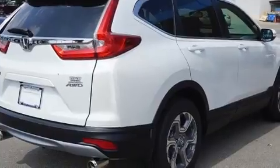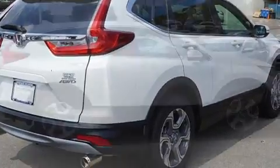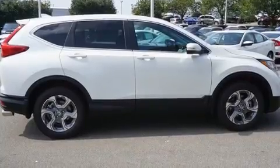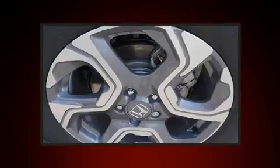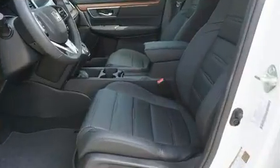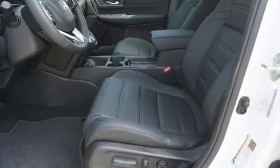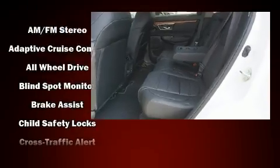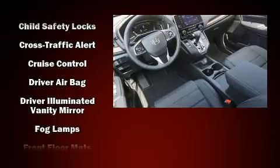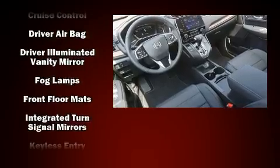It includes heated seats, power front seats, a trip computer, an automatic dimming rearview mirror, a blind spot monitoring system, turn signal indicator mirrors, rear wipers, and one-touch window functionality. Features such as automatic climate control and leather upholstery prove that economical transportation does not need to be sparsely equipped. For drivers who enjoy the natural environment, a power moonroof allows an infusion of fresh air.